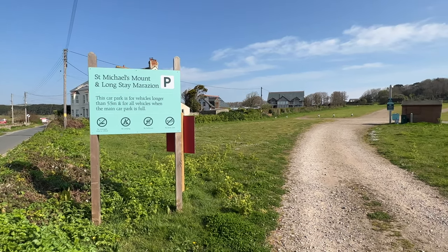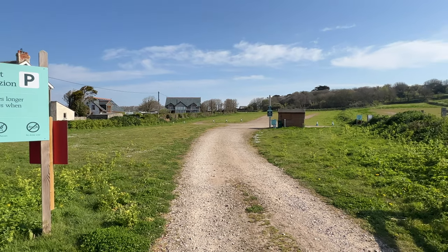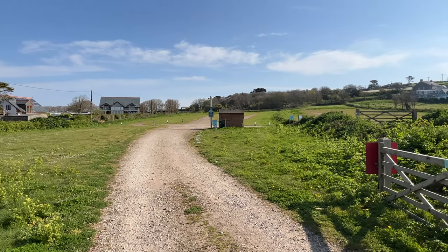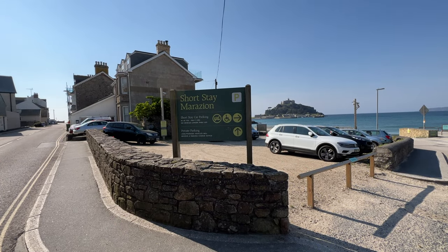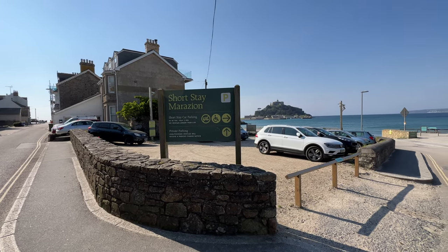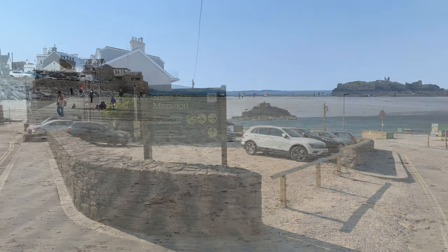The ticket machines take credit cards, which is ideal. And if you've got a camper van, there is an overspill field for camper vans and excess cars. However, if you have mobility problems and you're in possession of a blue disabled motorist badge, there are disabled bays in the short-stay car park close to the town centre.